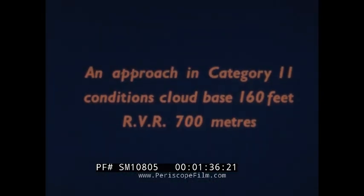Cloud base 160 feet, runway visual range 700 metres, near the upper limits of ICAO category 2. Conditions are getting worse on this second test run, one of a series planned and filmed by the Blind Landing Experimental Unit of the Royal Aircraft Establishment at Bedford, to gain information on pilot and equipment deficiencies during low visibility landing operations.